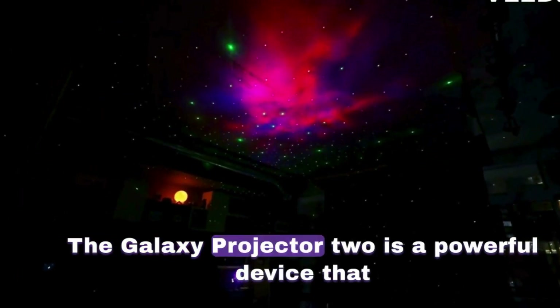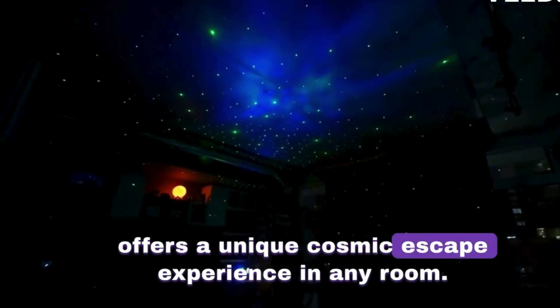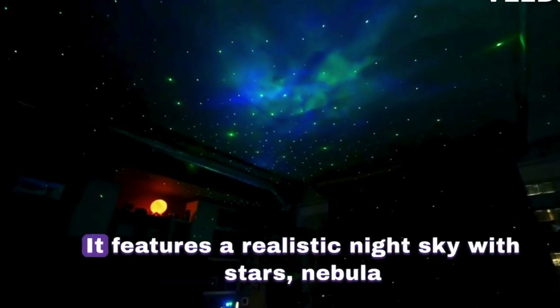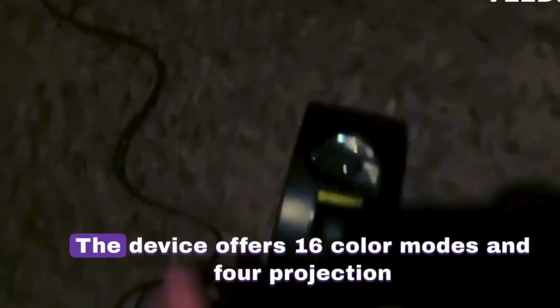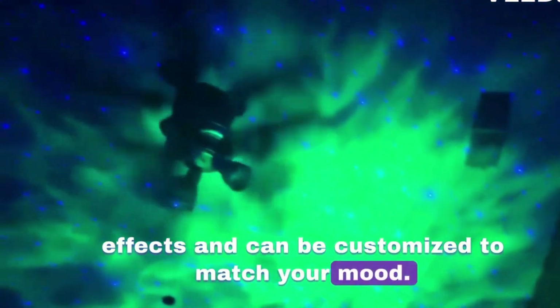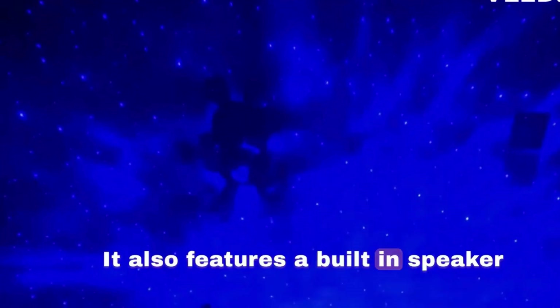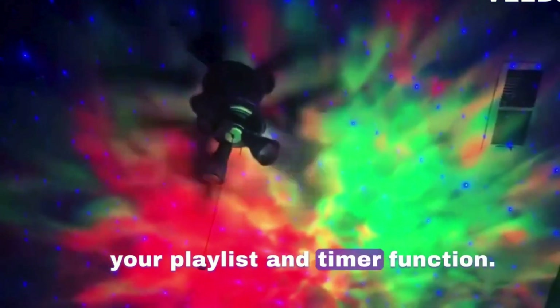The Galaxy Projector 2 is a powerful device that offers a unique cosmic escape experience in any room. It features a realistic night sky with stars, nebulae, and ocean waves, and can be controlled with a remote, Alexa, or Google Assistant. The device offers 16 color modes and 4 projection effects, and features a built-in speaker and Bluetooth connection, allowing you to control your playlist and timer function.